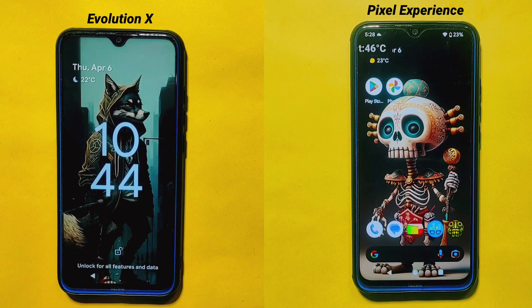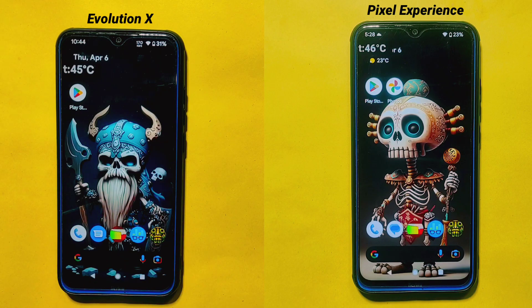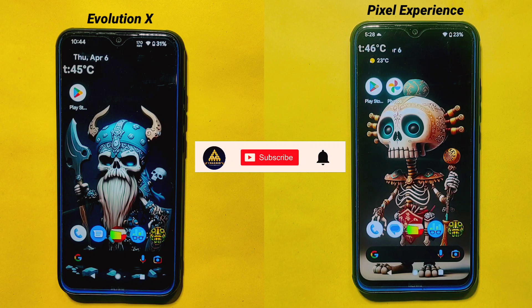Thank you so much for watching this video. I hope you found it useful and informative in choosing the best custom ROM for your device. If you liked our video, don't forget to hit the like button, comment down below, share this video, and subscribe to the Cracksware YouTube channel — also hit the notification bell. I'll see you in my next video, bye!